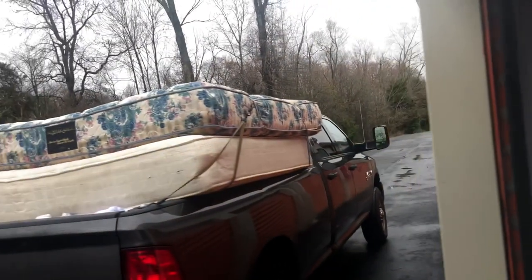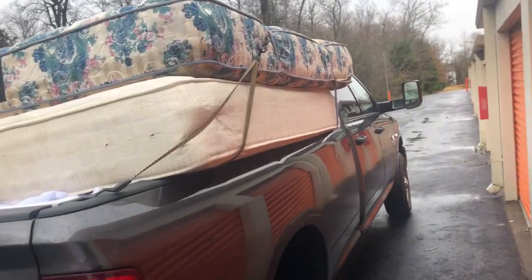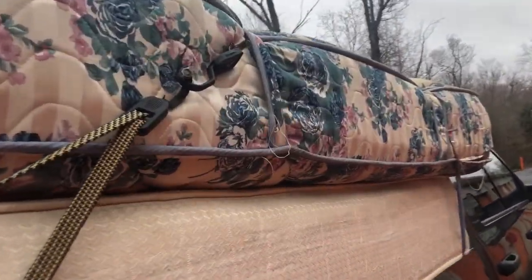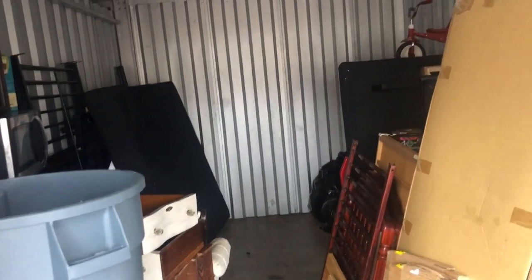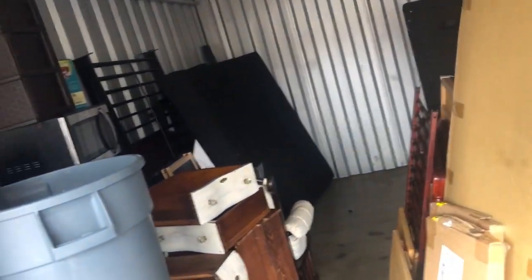It's been raining for the past four days — ridiculous amounts of rain — but I just loaded up all the mattresses. They're up there; looks a lot shorter than it really is. That's all done, and hopefully the rain's going to stop. I'm going to come back and grab all this flea market stuff and take it down to my storage unit to get it out of the way. Other than that, I'm about to head to the landfill.